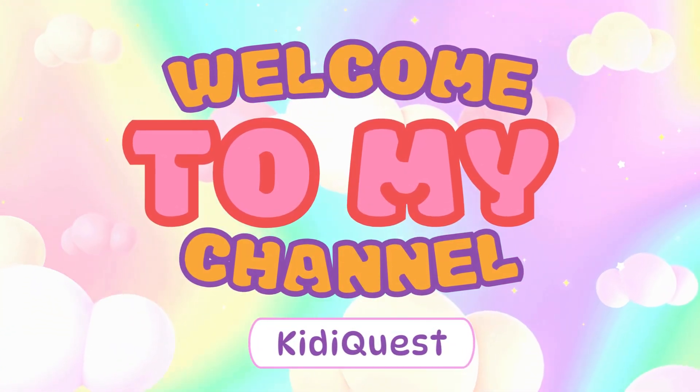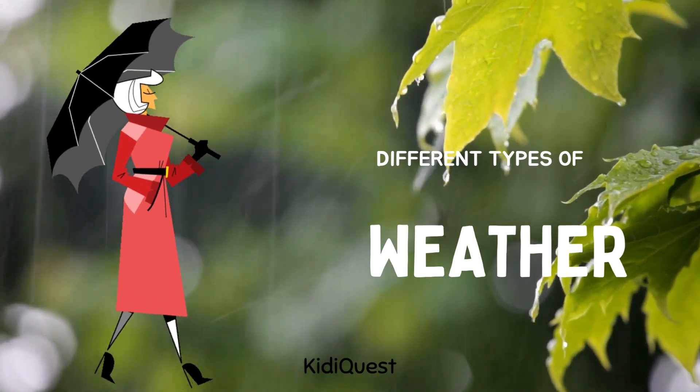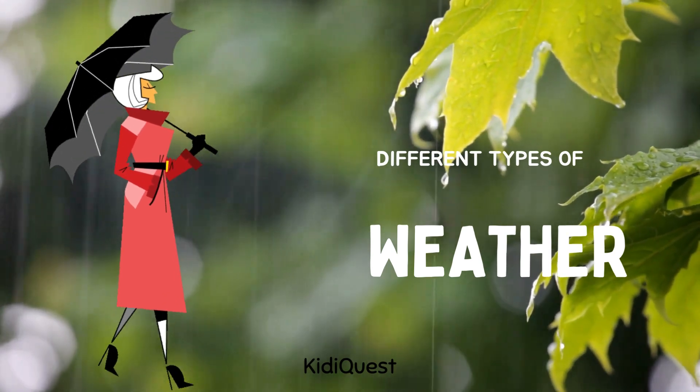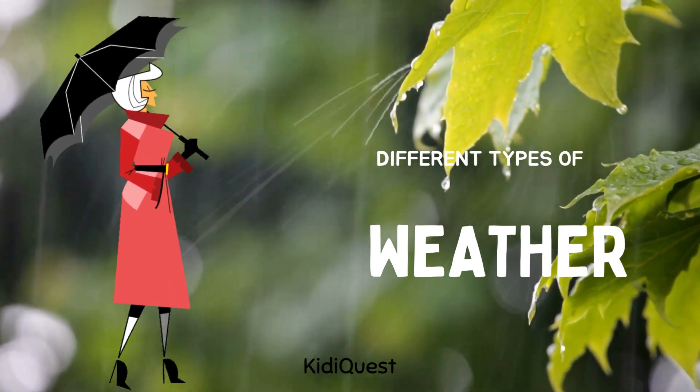Hello kids, welcome back to Kitty Quest! Today we are going to learn about something that changes every day — the weather. Weather tells us if it's sunny, rainy, cloudy, or even snowy outside. Are you ready to explore different types of weather? Let's go!